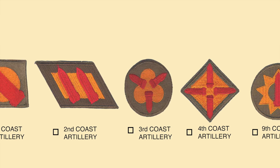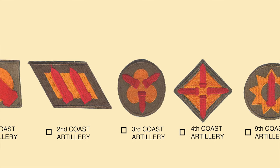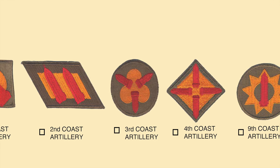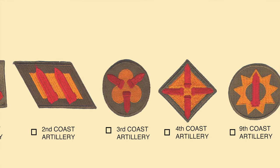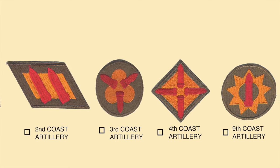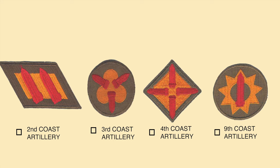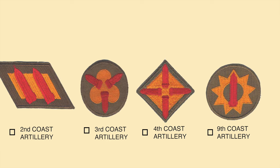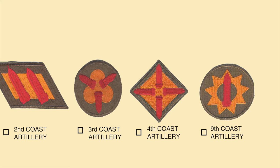The Second Coast Artillery District was re-designated as the New York-Philadelphia Frontier Defense Sector and was responsible for harbor defenses from the Nantucket Shoals Lighthouse to the north, roughly the southern boundary of Delaware. The Third Coast Artillery District was re-designated as the Chesapeake Bay Frontier Defense Sector and was responsible for harbor defenses from southern Delaware to Surf City, North Carolina. The Fourth Coast Artillery District was responsible for defenses from Surf City, North Carolina, all the way to the Rio Grande River, and the shoulder patch had four projectiles over a square to indicate the unit's number.